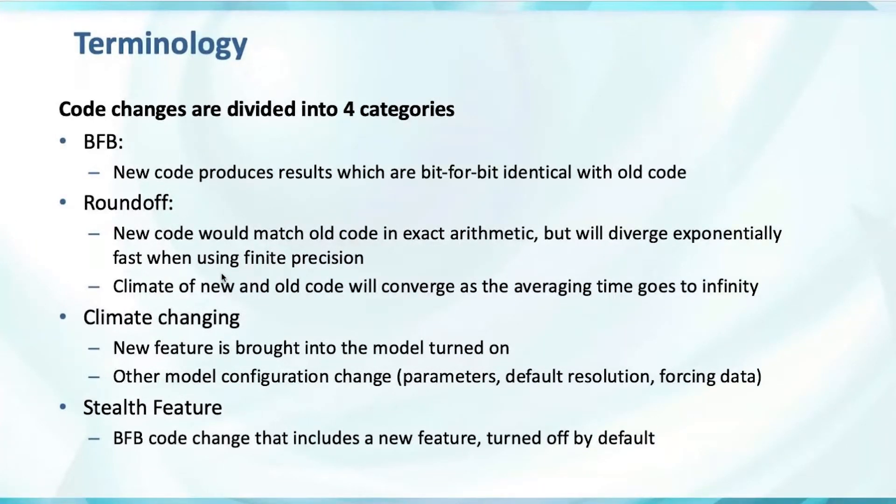Round-off changes are ones where the climate of the new and old code will converge to each other as we increase the averaging time. Then climate-changing: new features that actually change the climate, including other model configurations that change the climate such as changing parameters or default resolution forcing data. And the new category introduced — this phrase was coined by Andrew Bradley on the committee — is called a stealth feature.